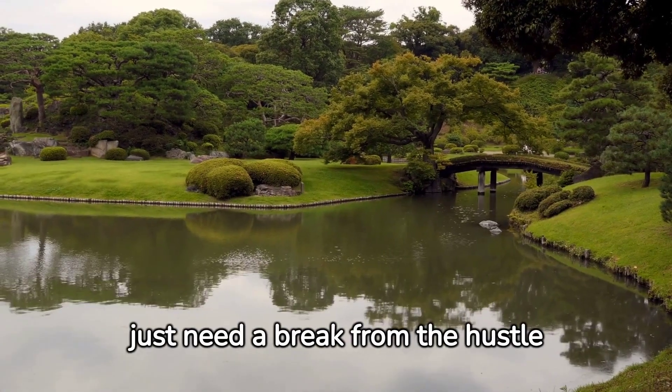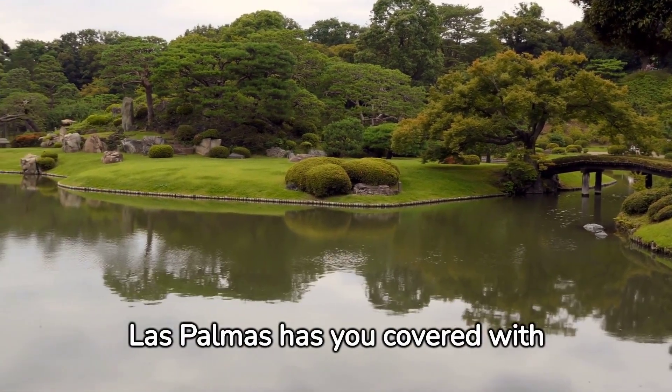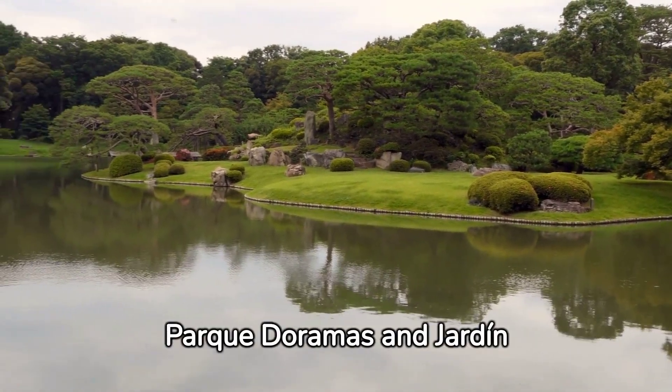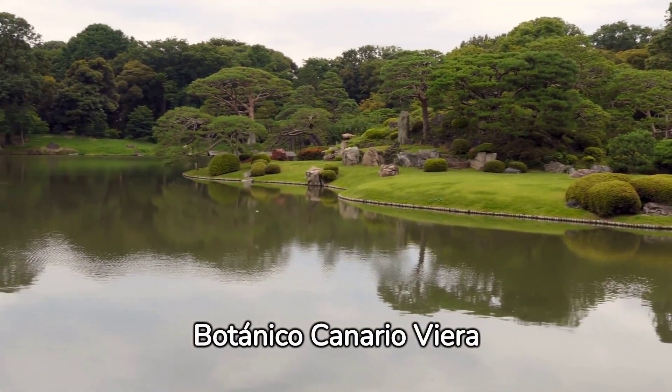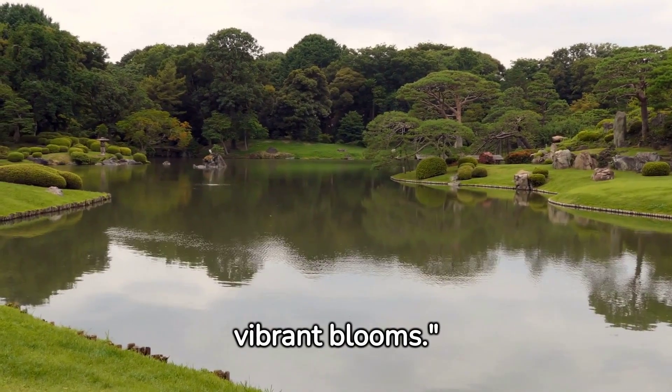Sometimes you just need a break from the hustle and bustle. Las Palmas has you covered with its beautiful parks and gardens. Parque Doramas and Jardín Botánico Canario Viera y Clavijo offer a serene escape, surrounded by lush greenery and vibrant blooms.